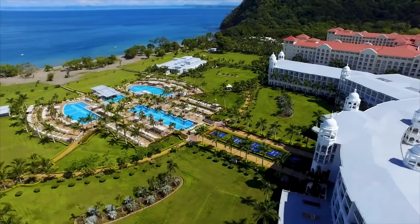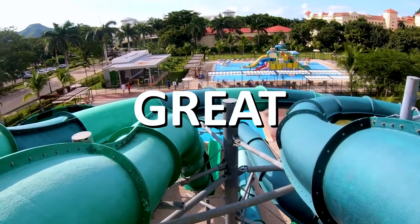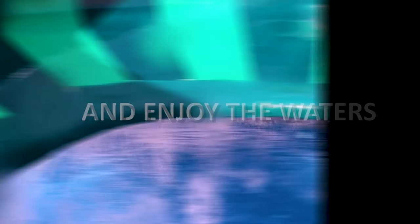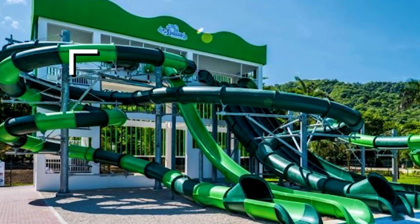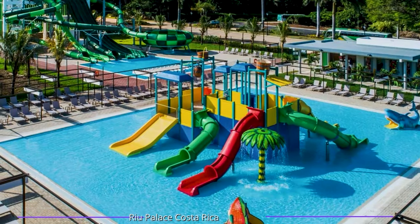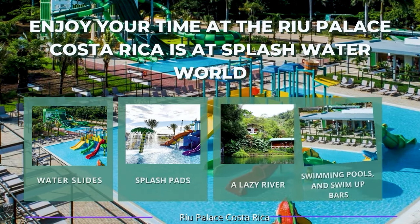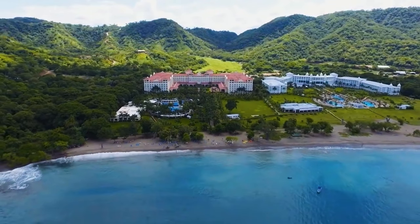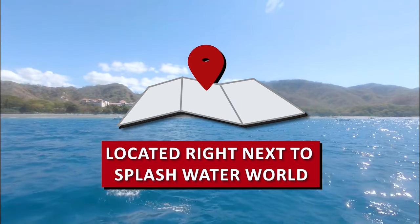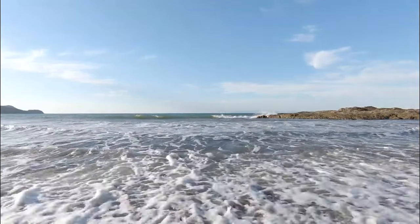Another great way to enjoy your time at the Rio Palace Costa Rica is at Splash Water World, a water park located at the Rio Guanacaste. The water park has a variety of water-based activities and attractions to suit guests of all ages, including water slides, splash pads, a lazy river, swimming pools, and swim-up bars. When guests are ready to take a break from the water park, they can easily access the private beach located right next to Splash Water World, which is a beautiful and peaceful place to relax and soak up the sun.